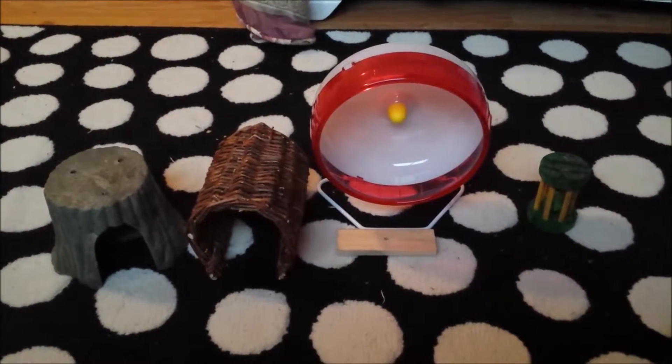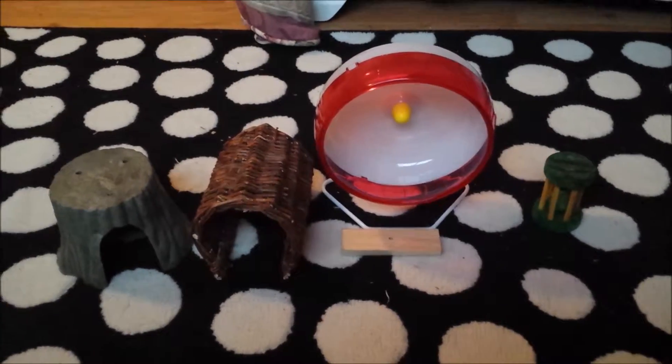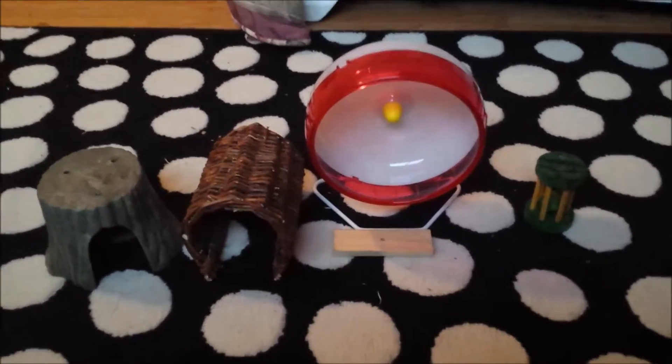Hey guys, so today I'm just going to be showing you the five hamster products that I really enjoy and that I think you should consider buying.